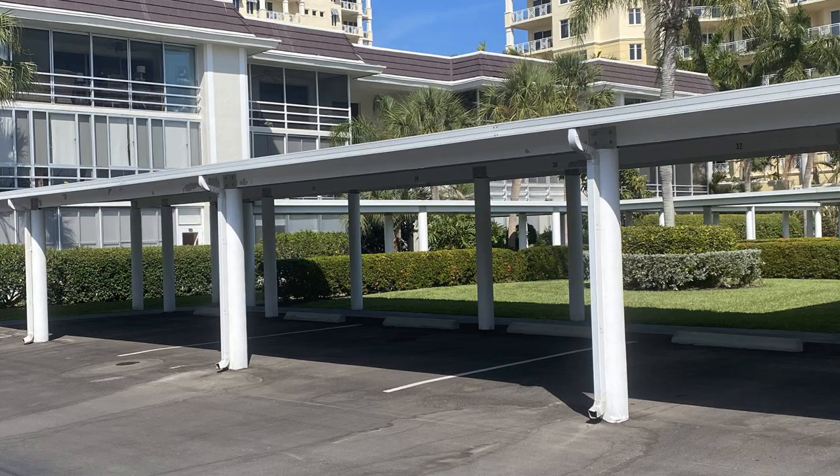Adjacent to Sarasota Sands is Lido Harbor South, a private condominium complex built in 1968 with 69 units. The rental restrictions currently state that you can rent two times a year at a minimum of two months. Understand that rental restrictions are subject to change, so if that's something important to you as an investment, contact me for updated information.